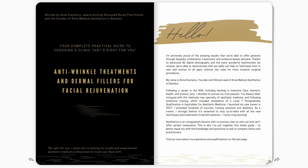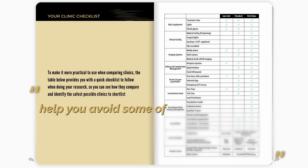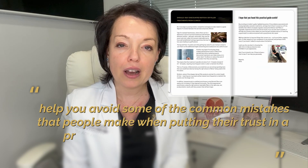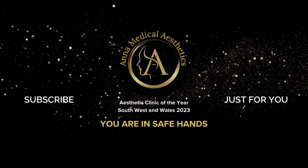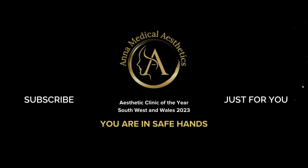If you're interested in having cosmetic injectable treatments and you would like a more comprehensive guide to choosing the right practitioner for you, please click the link at the end of this video. The guide is free and no email or phone number is required, as it has been written to help you avoid some of the common mistakes that people make when putting their trust in a provider of dermal filler treatments.